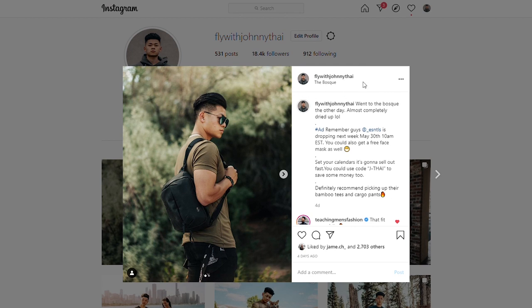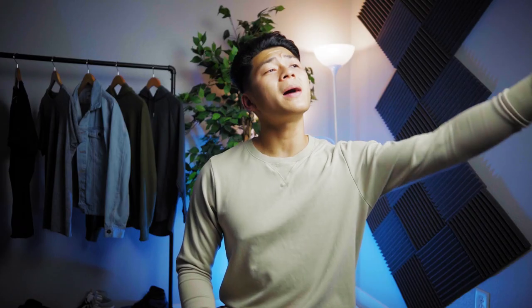Alright fellas, I hope you guys found this video helpful. In reality, you don't need as much clothes as I do — you only need a few basics, and if you understand colors and proportions, you can really compose some tasteful outfits. Follow me on Instagram at flywithjohnnytai. Turn the like button blue and if you haven't already, subscribe to this channel. Until then, stay fly, stay animosity-free. Check out Essentials. Peace.